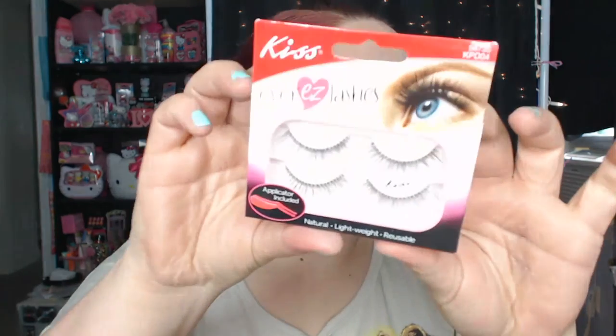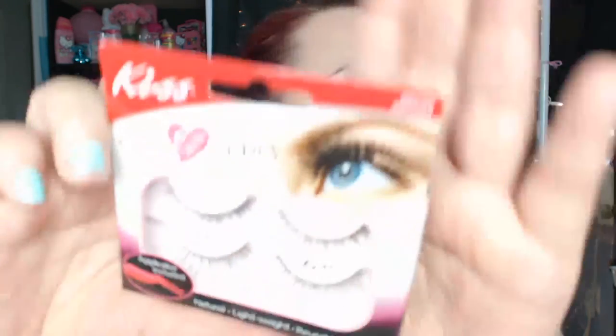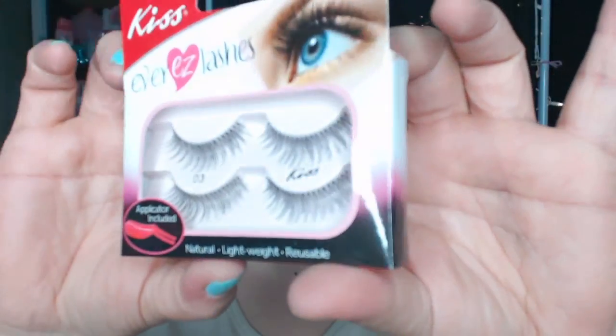I also found — and I hadn't heard about anyone else finding them — I just happened upon them. So I grabbed all that they had, which was only four boxes. It's these Kiss Ever Easy Lashes and there's two sets in there. I just thought they were so pretty because they're nice and natural looking. They also had some crazy dramatic ones that were only in one packs, but I grabbed all the two packs they had. Two sets of lashes for a dollar? Kiss Lashes? That's awesome. So like I said, they only had four packs, so I grabbed all four of them. I'm still trying to play around with lashes to learn how to do that better, but I'm getting the hang of it.